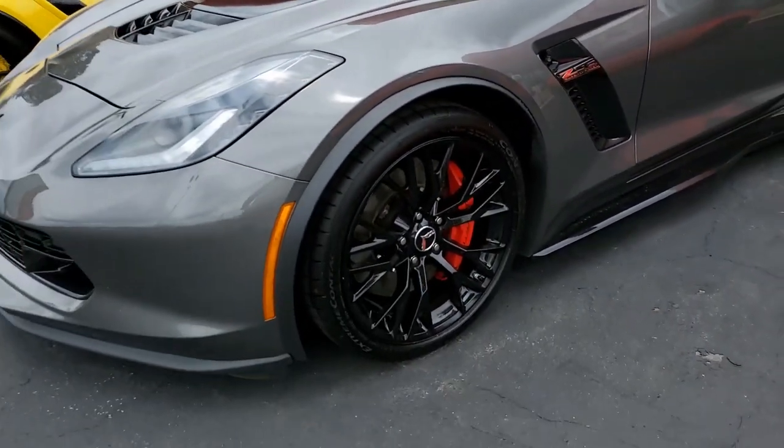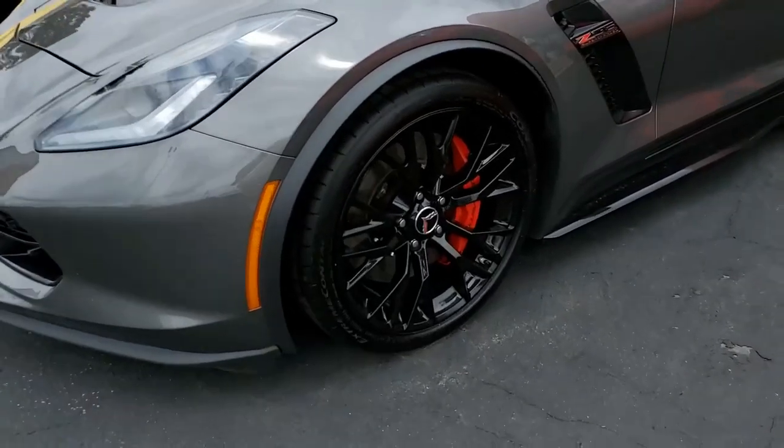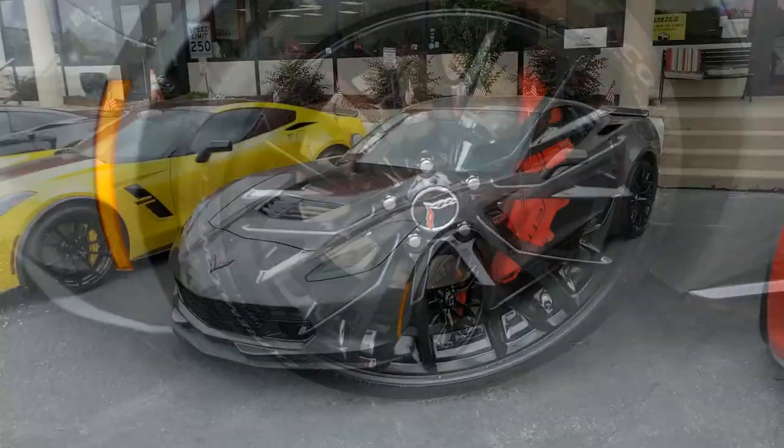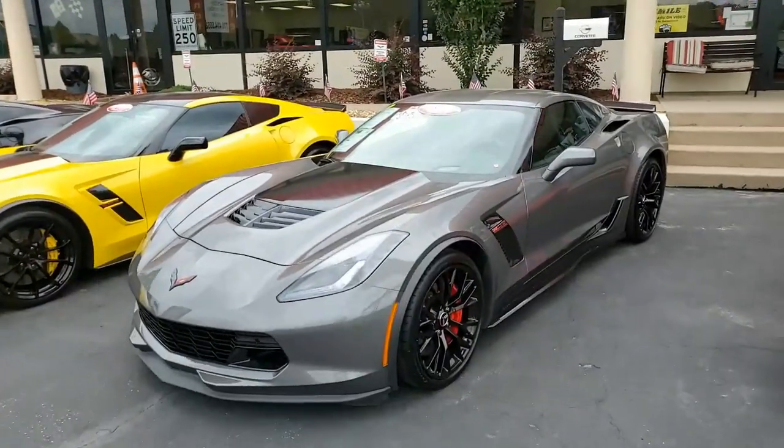It has carbon flash hood stinger, black wheels, heads-up display, magnetic selective ride control, rear differential cooler, multi-mode exhaust, dry sump oil system, and a Bluetooth package.